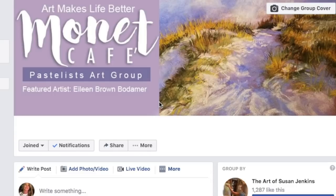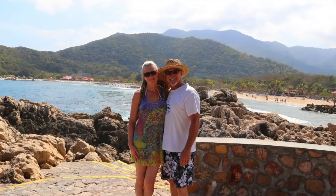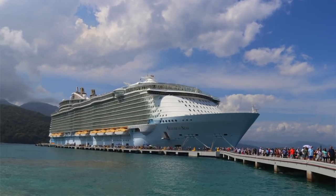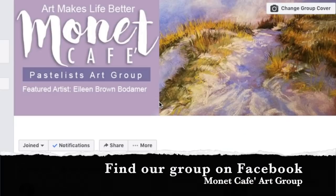Hello Monet Cafe art family, this is Susan Jenkins and I'm so glad to be back from the cruise I announced last week — my husband's company cruise. It was awesome, but as you know from the announcement, I had to postpone announcing the winner of our February painting challenge.